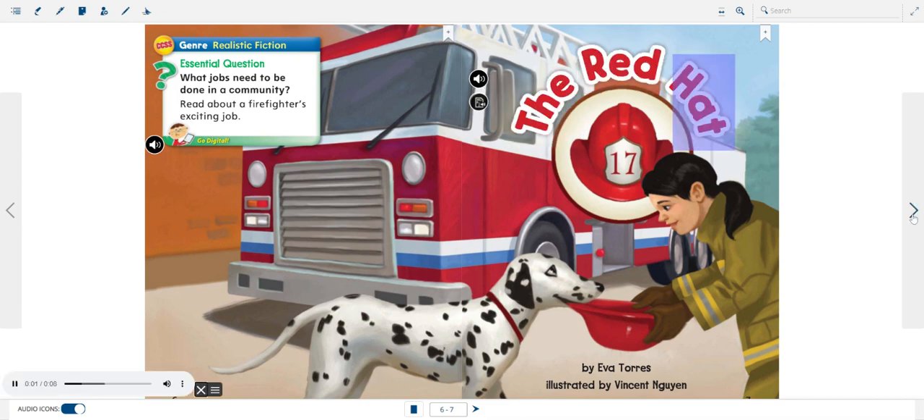The Red Hat by Eva Torres, illustrated by Vincent Gwynn.